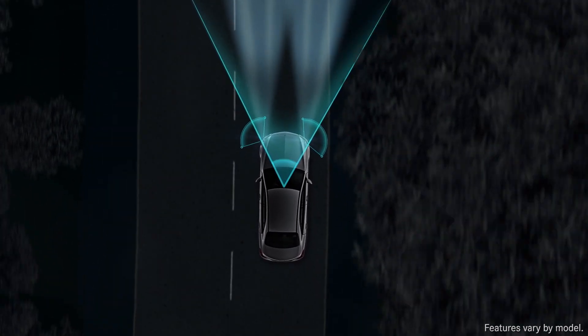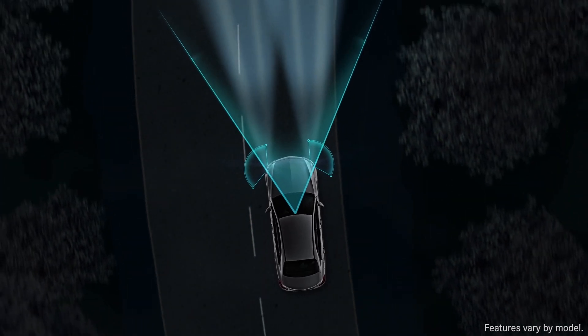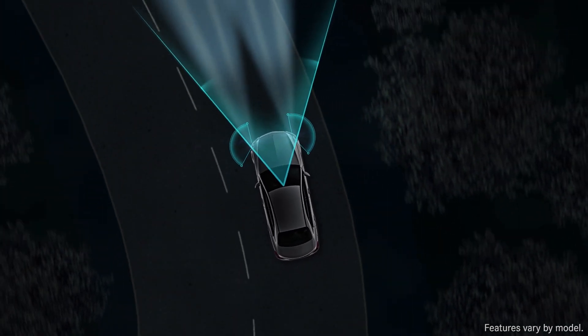In addition to monitoring driver inputs like steering, the camera allows the systems to adjust the beams to curves and junctions predictively, helping the driver anticipate the next move like never before.